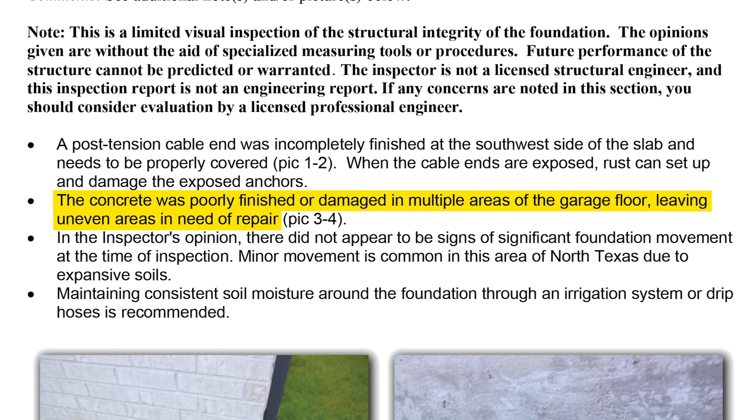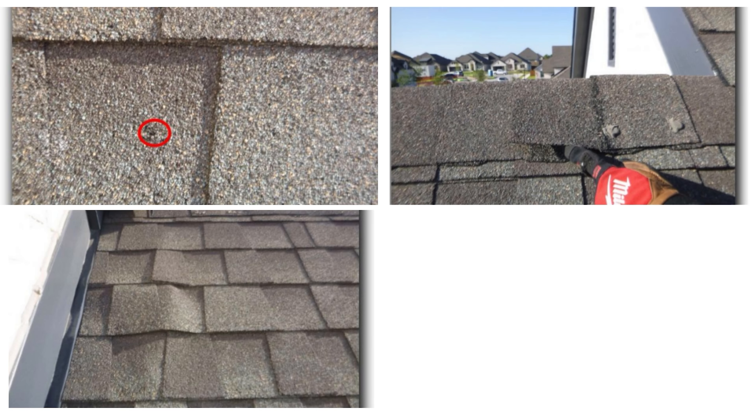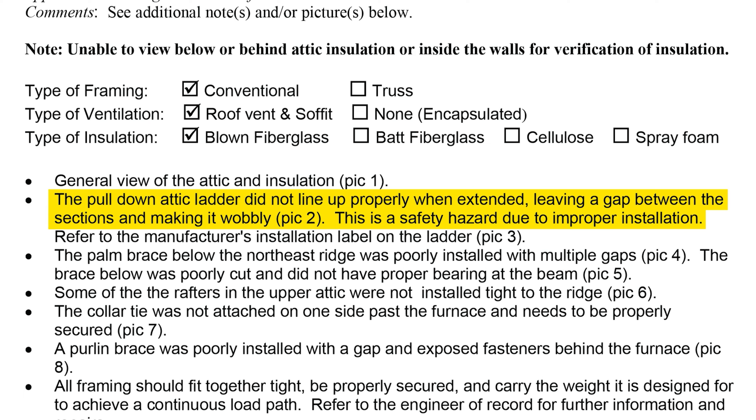Let me give you some examples of items a builder will readily fix versus ones they'll want to gloss over. This is from an actual inspection report of a David Weekley home. The concrete was poorly finished or damaged in multiple areas of the garage floor — that's an obvious defect the builder won't fight over. The roof showed multiple nail holes, buckled shingles, poorly secured tabs, and a damaged shingle tab — on a brand new roof, you're probably not going to get pushback on having that fixed.